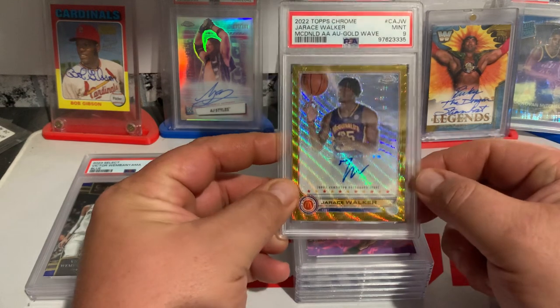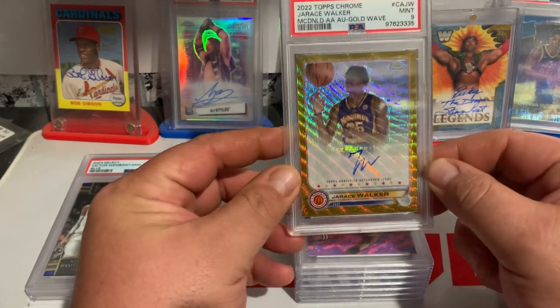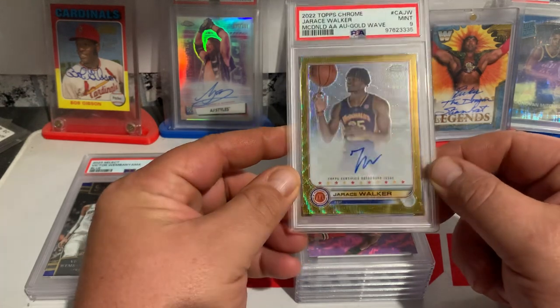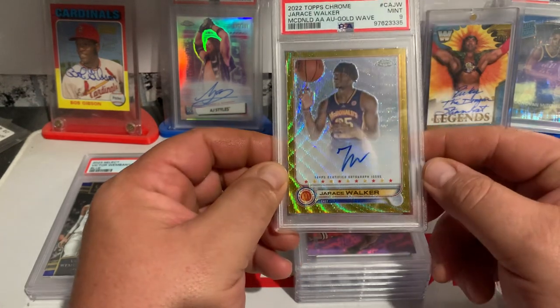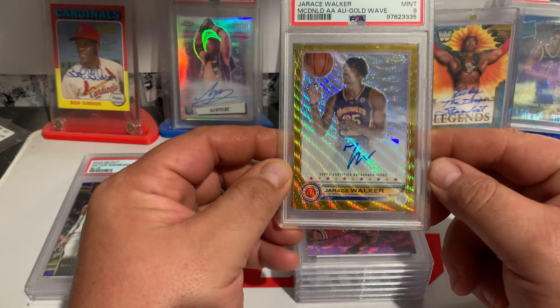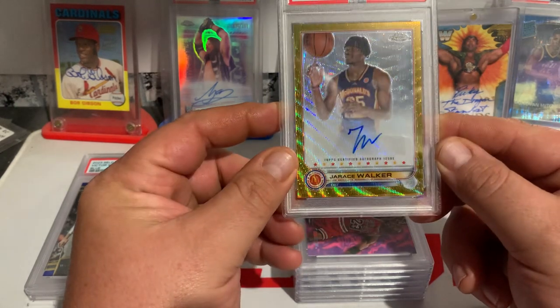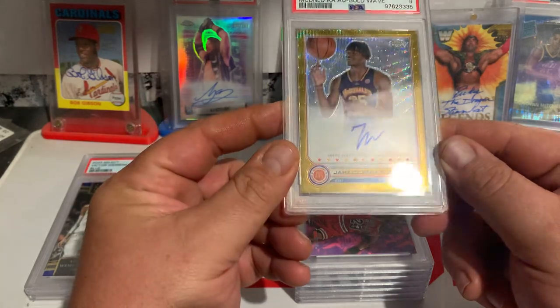And then we got a Jaris Walker McDonald's Gold Wave. I think he's going to have a pretty good year this year. PSA 9 — I thought for sure this was going to grade a 10, but it did not.